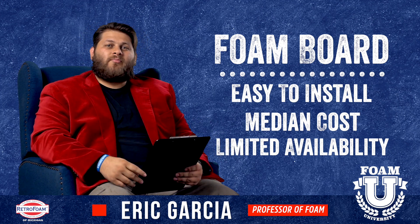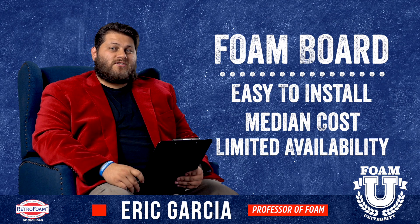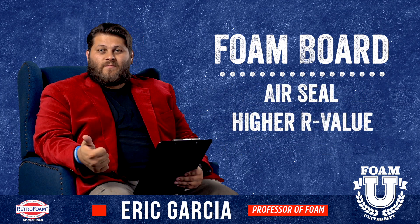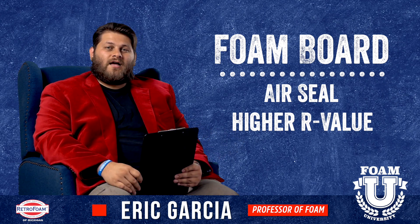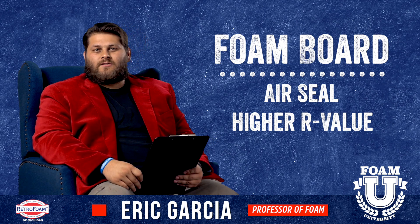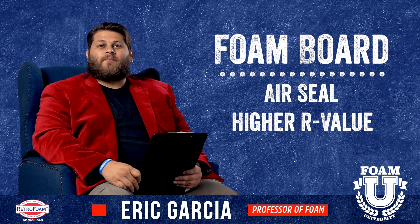You're starting to step up a little bit as far as cost goes. However, foam board does generally perform better than fiberglass, being that it's usually going to provide an air seal and your R-value per inch is going to be higher as well. So compared to fiberglass, you're stepping up a little bit in cost and a little bit more in difficulty to install, but at the same time your performance is going to step up also.